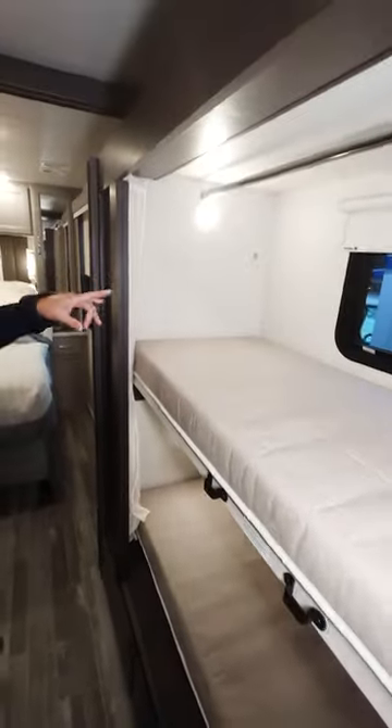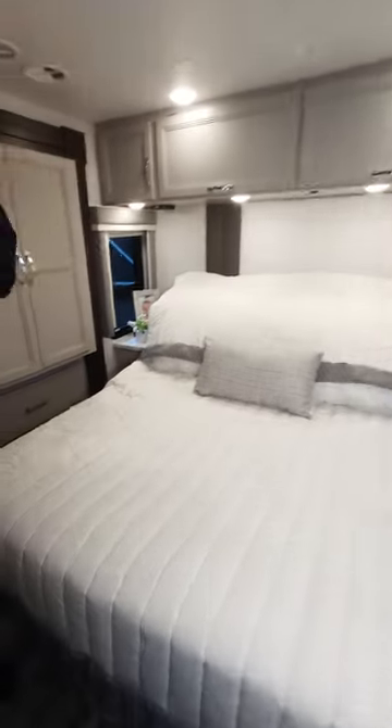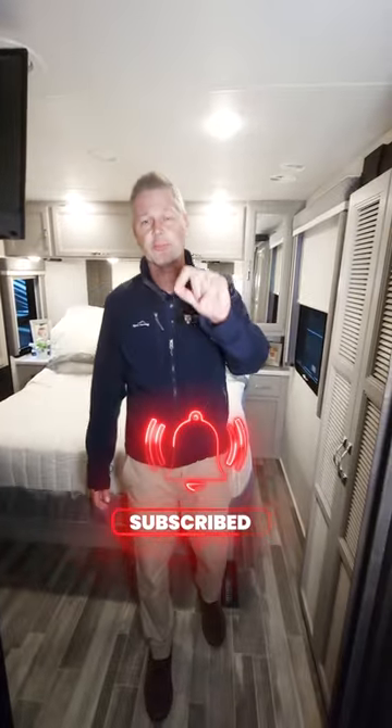This is a bunkhouse model. You can also use this as a closet if you need. And then finally, we wind up with our bed — a north-south bed. You can use this anywhere you happen to pull over for the night. This is the Palazzo GT 33.5.